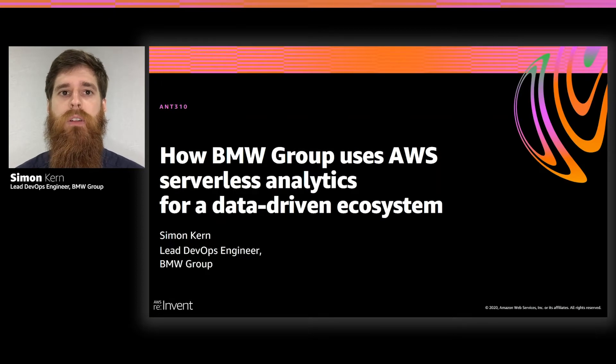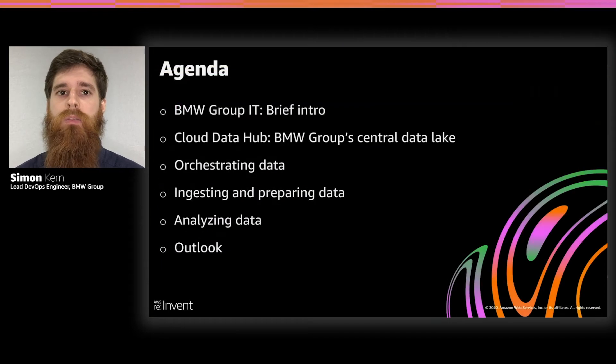I'm starting with a short overview of our agenda today. First, I want to give a brief intro of the BMW Group IT. After that, we look at the Cloud Data Hub, our central data lake for the BMW Group. Then we dive deep into the three pillars: data orchestration, data ingest and preparation, and data analysis. As a conclusion, I want to give a short outlook on our roadmap for the next year.